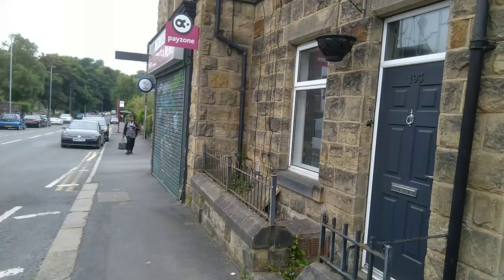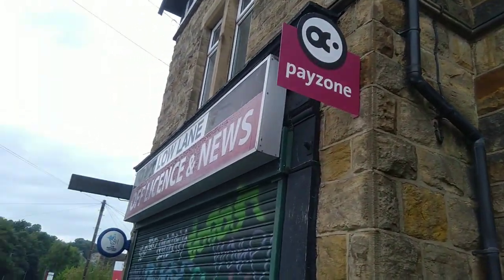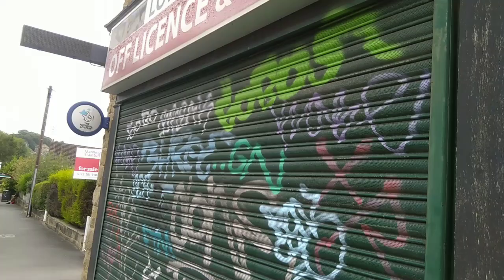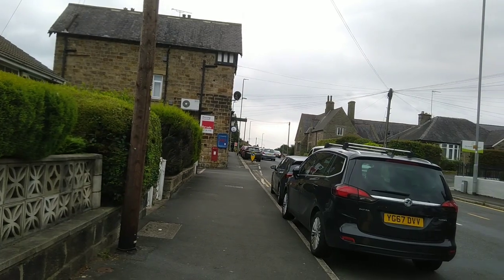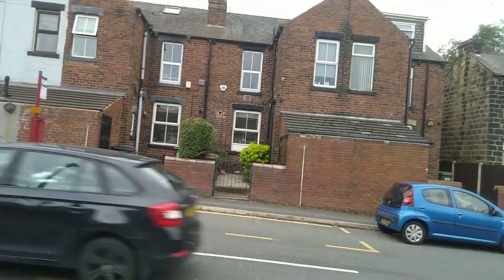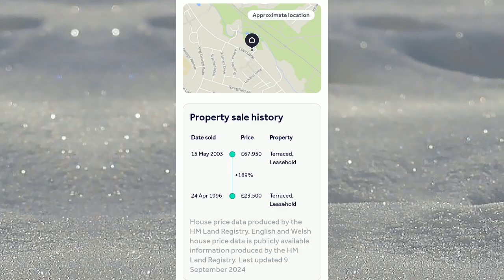There's a shop nearby, not quite sure why it's closed in the middle of the day. However, walking in the other direction, there is another shop available. Let's ask the question: would you buy to live, buy to let, or does Leeds need more investment before you even think about it? Let's have a look at the sales history of the property — what did it sell for? Can we afford it? Is it in our budget?